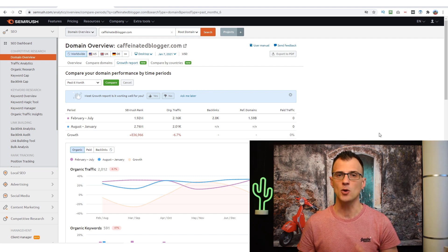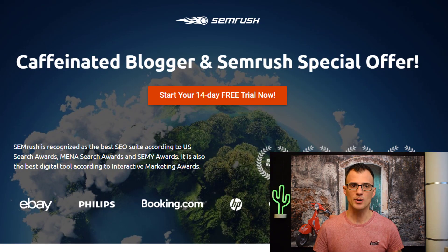SEMrush is a tool that helps you achieve all of those goals. It's an all-in-one solution with a lot of detailed tools. In this video I'm going to walk you through exactly how I've been using SEMrush in my business — to find amazing keywords, research competitors, analyze my own domain — and how SEMrush is essentially going to help you increase your rankings and find more profitable keywords.